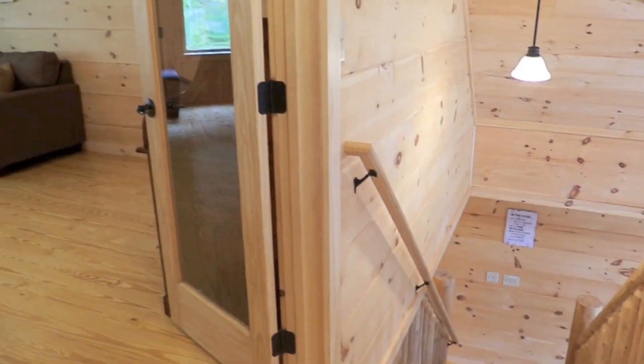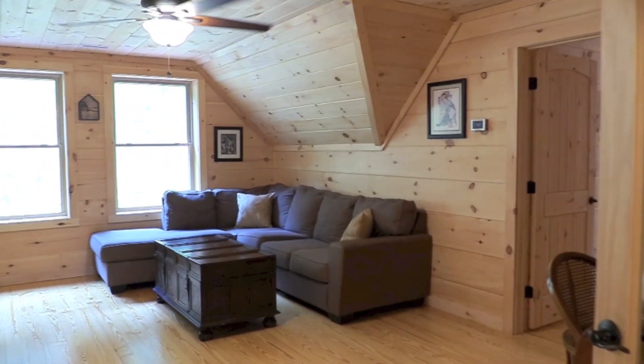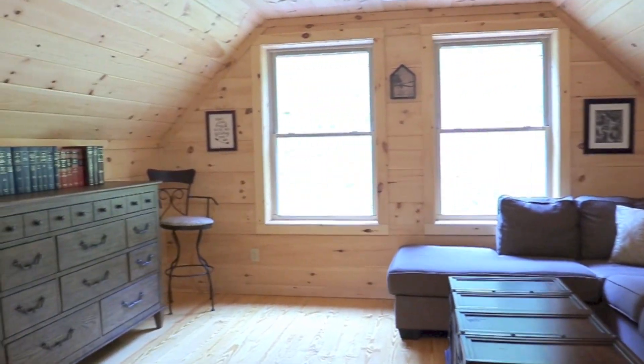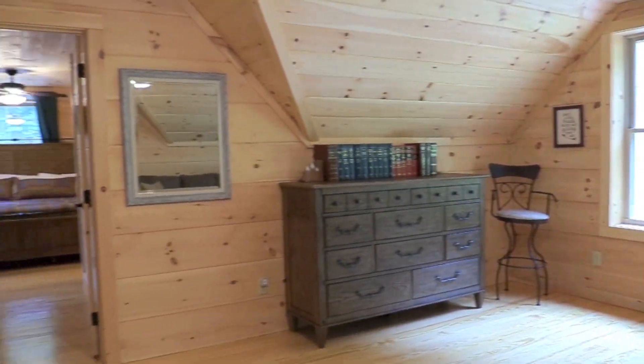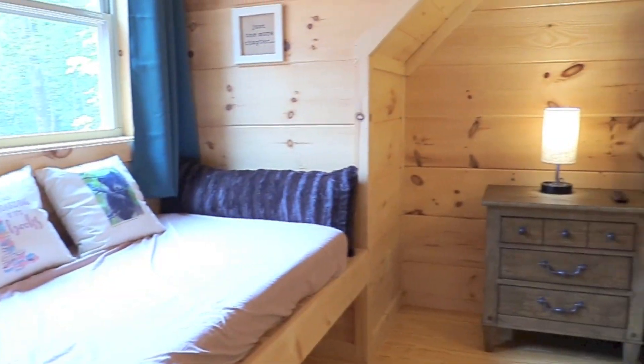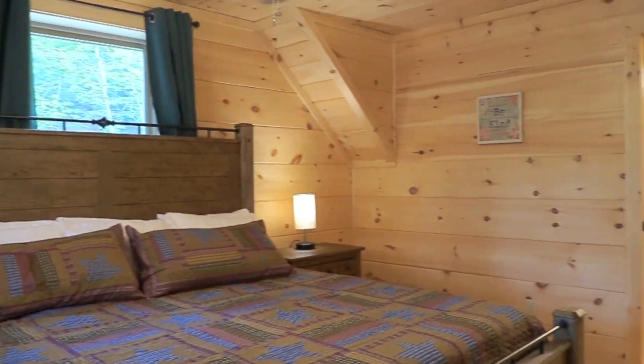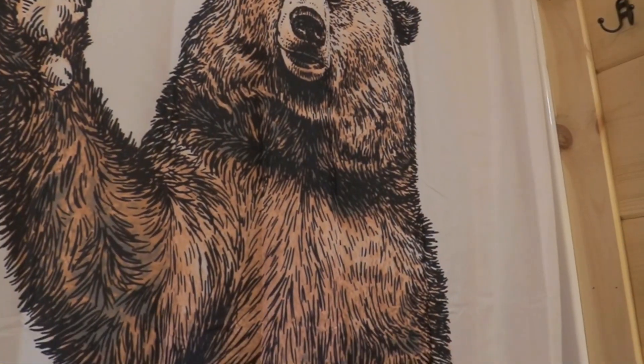Upstairs, as you enter through the French doors, you will find what we call the escape room. Situated between two master suites, the escape room is a private quiet area set up with a desk, printer, scanner, and high-speed internet for those who want some quiet time to work or just relax away from the hustle and bustle.